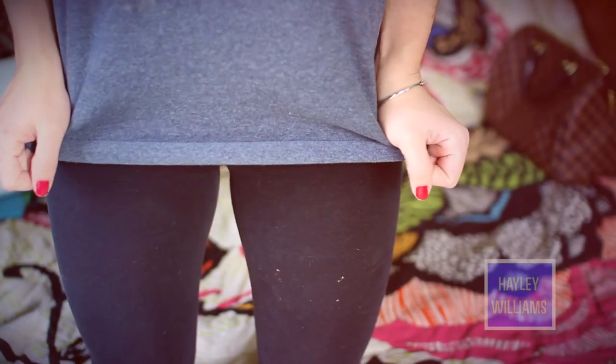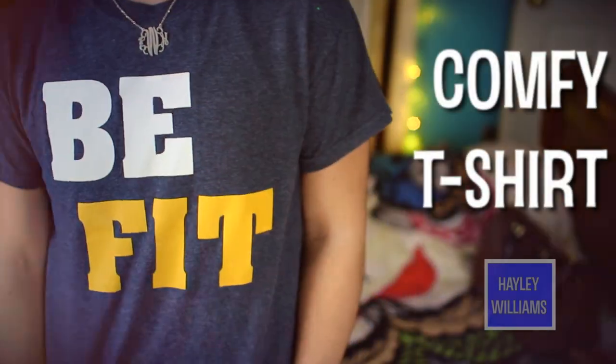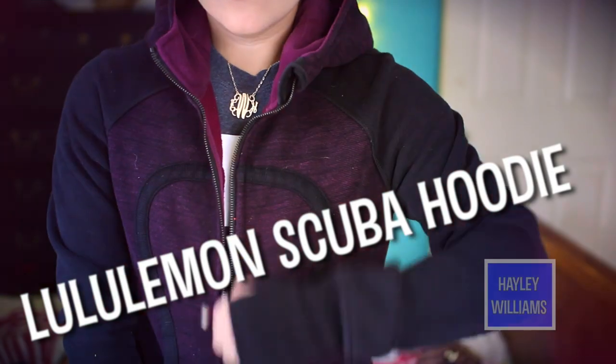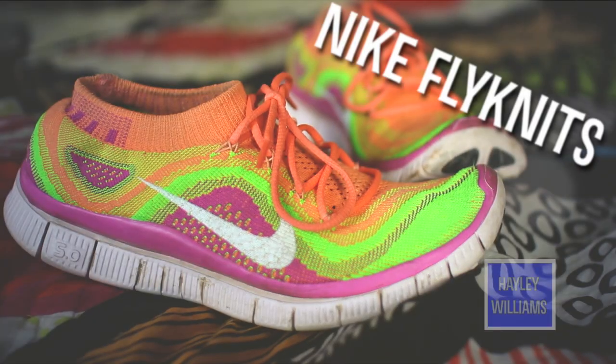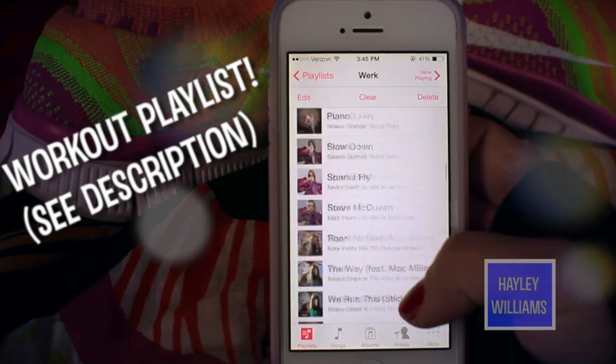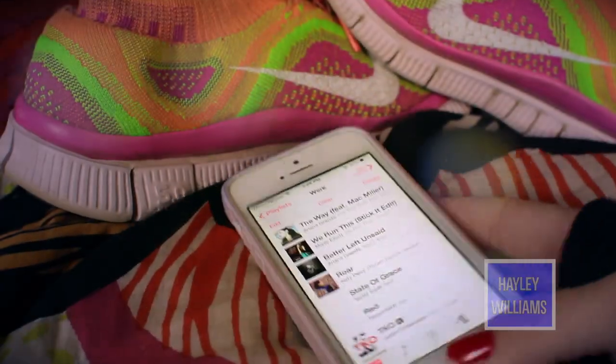I thought I'd start off by showing you something I normally wear to the gym. I just wear a comfy t-shirt and keep my hair back in a bun so it's out of my face when I'm working out. This is one of my favorite hoodies to wear to the gym, especially when it's cold, and those are my Nike Flyknits. I also thought I'd show you some of my favorite songs I listen to when I work out — check for those in the description box.